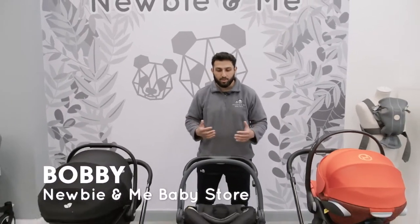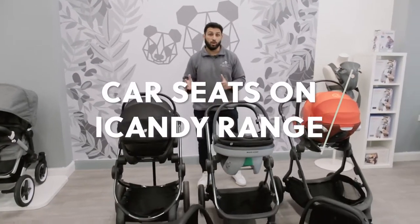Hi guys, it's Bobby from Newby Me. Today I am going to be talking to you about cars that fit onto the Eye Candy range.